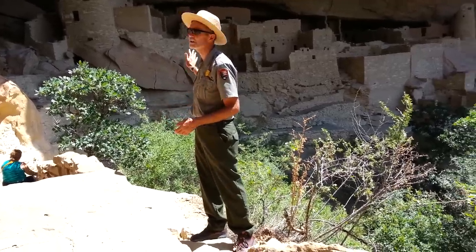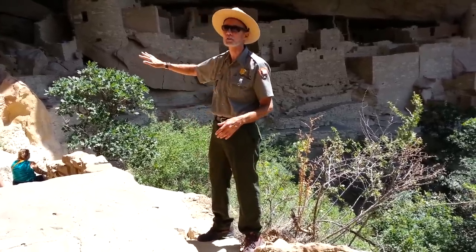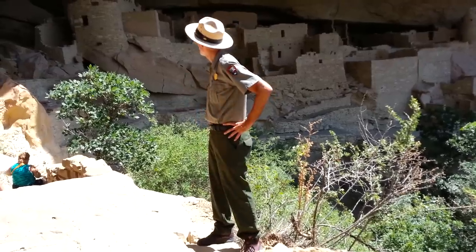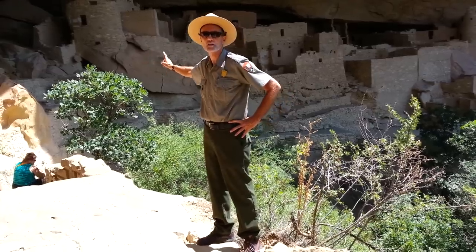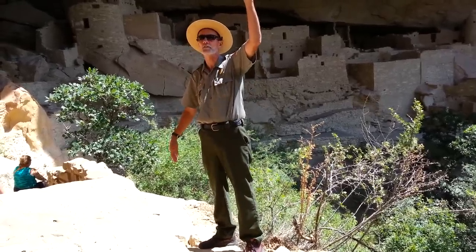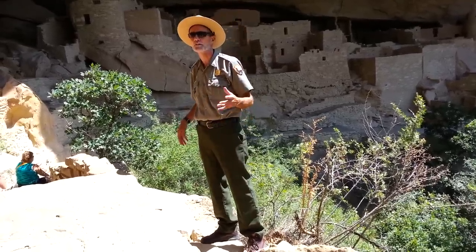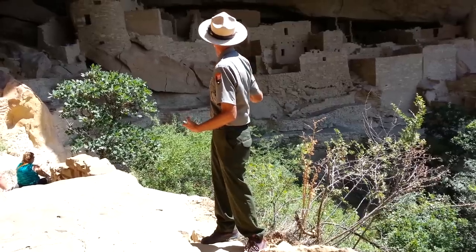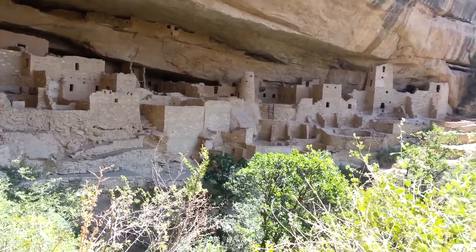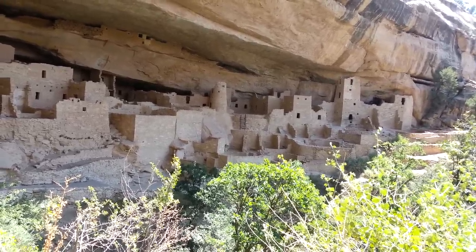It wasn't until 1906 that these places became protected — we became a national park in 1906, the tenth national park, but the first dedicated to the preservation of the works of man as opposed to the works of nature like most national parks. It was in 1909 that this place got stabilized — they basically cleared out all the rocks that had fallen from above. A photo taken in 1891 shows the whole place buried in rubble. In 1909, a guy named J.W. Fuchs from the Smithsonian came down and cleaned out all the rocks. They did a bit of reconstruction on that square tower — the corner had fallen away, so they put it back on to save the tower. That was really the only major work they did.